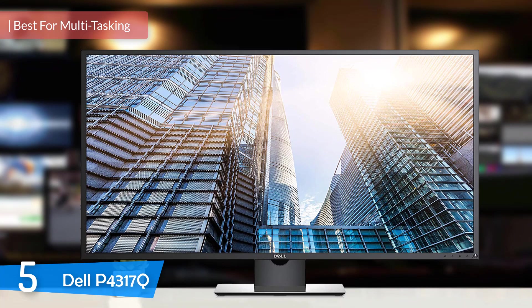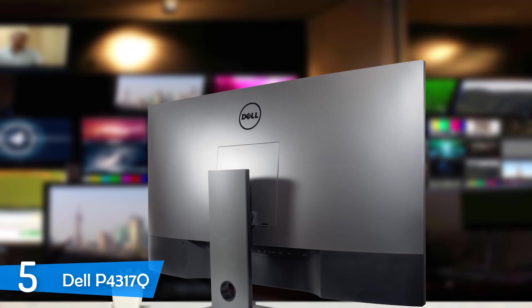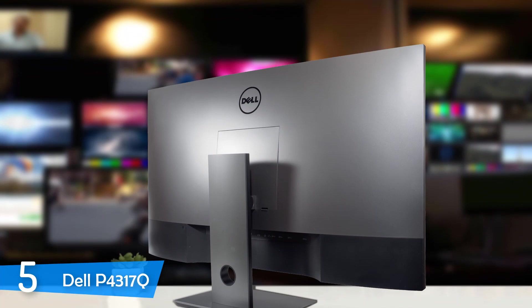At number 5, it's the Dell P4317Q. Programmers have special needs from a monitor such as multitasking features, lots of screen space, and great durability — because I've seen some raging programmers in my time punching and knocking screens. I'd advise you not to punch your monitor and just take a deep breath instead. Try to relax.